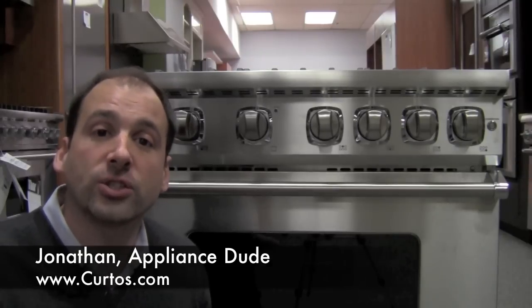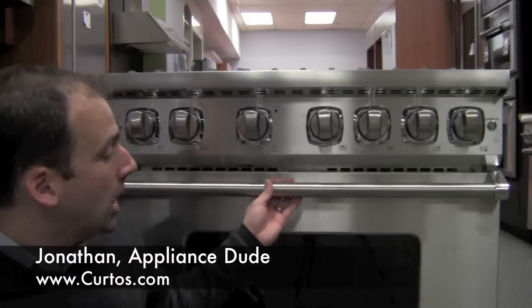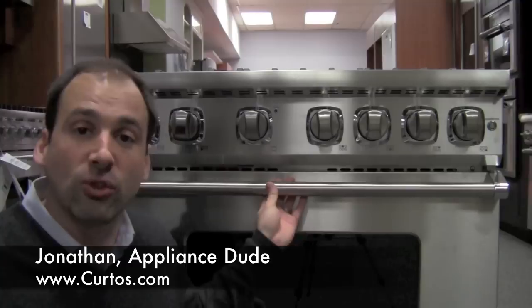Welcome to the Appliance Show. I'm Jonathan the Appliance Dude here at Curtos in West Chester County. Big happy St. Patrick's Day to everybody out there. I'm so fired up today because a little something-something was dropped on me today — a little gift of sorts.